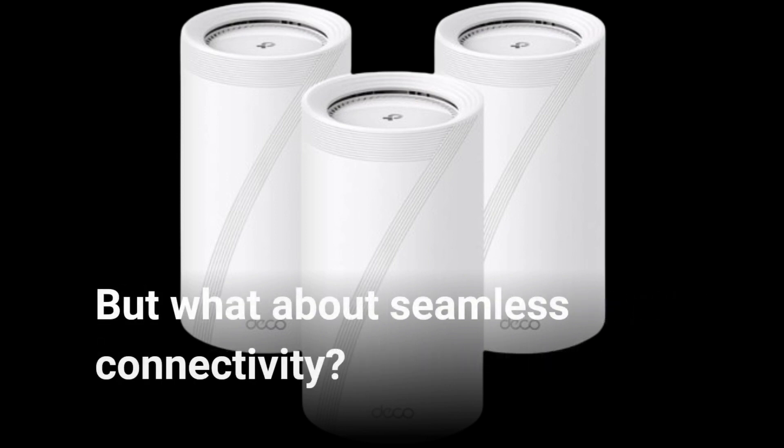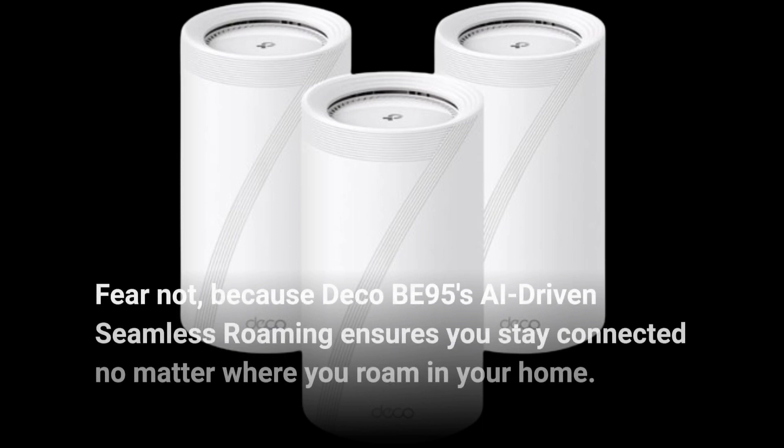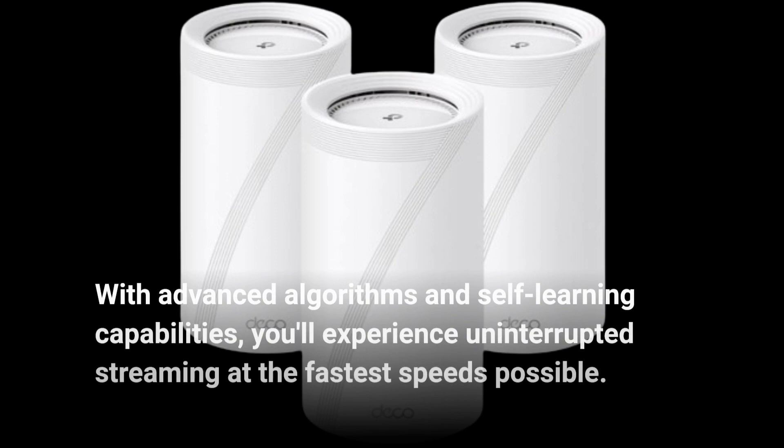But what about seamless connectivity? Fear not, because Deco BE95's AI-driven seamless roaming ensures you stay connected no matter where you roam in your home. With advanced algorithms and self-learning capabilities, you'll experience uninterrupted streaming at the fastest speeds possible.